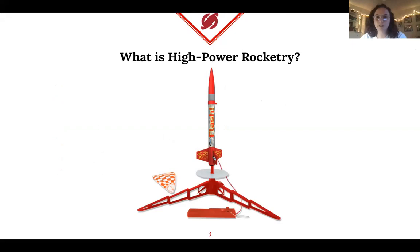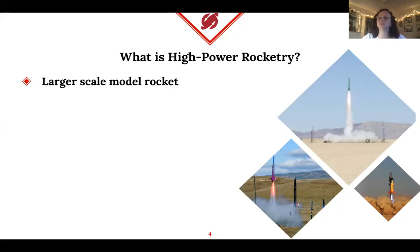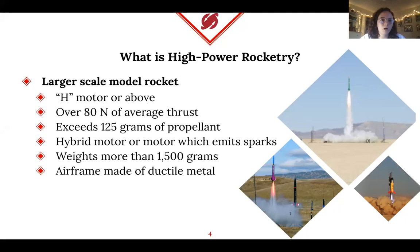So what is a high-power rocket? Some of you may have seen an Estes rocket — it's about a foot tall, maybe less, pretty small, with a little parachute. High-power rockets are essentially a bigger version of that. They can be anywhere from five to eight feet tall. A high-power rocket falls into specific categories: it uses an H motor or above, has over 80 newtons of thrust, and over 125 grams of propellant. The idea is it is larger and more complex than your typical model rocket.